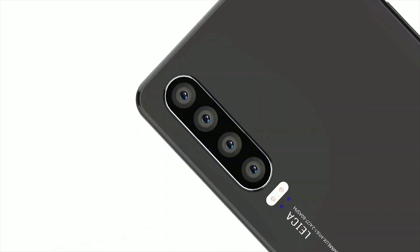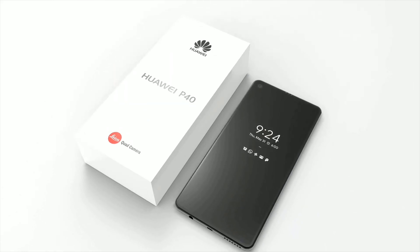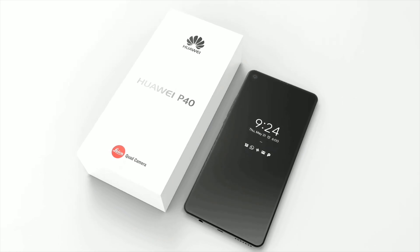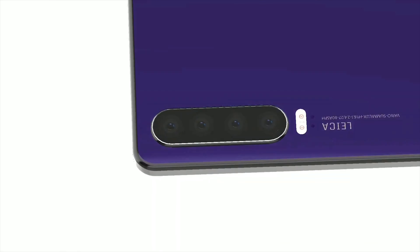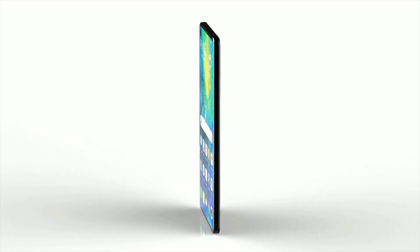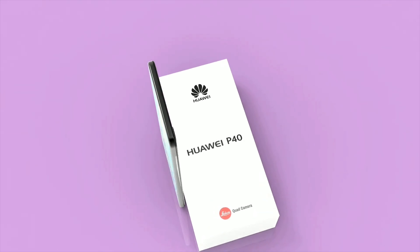The cameras will be Leica cameras, and rumors suggest we may be getting a penta-camera device this time around. The photography in Huawei devices has always been incredible, so it will no doubt top the DXOMark charts as usual. The device will be 5G compatible, and battery capacity will depend on the version, but we'd expect the Pro to stay around 4,200mAh. Given that they usually provide water resistance, we can expect the P40 and P40 Pro to be IP68 water resistant.